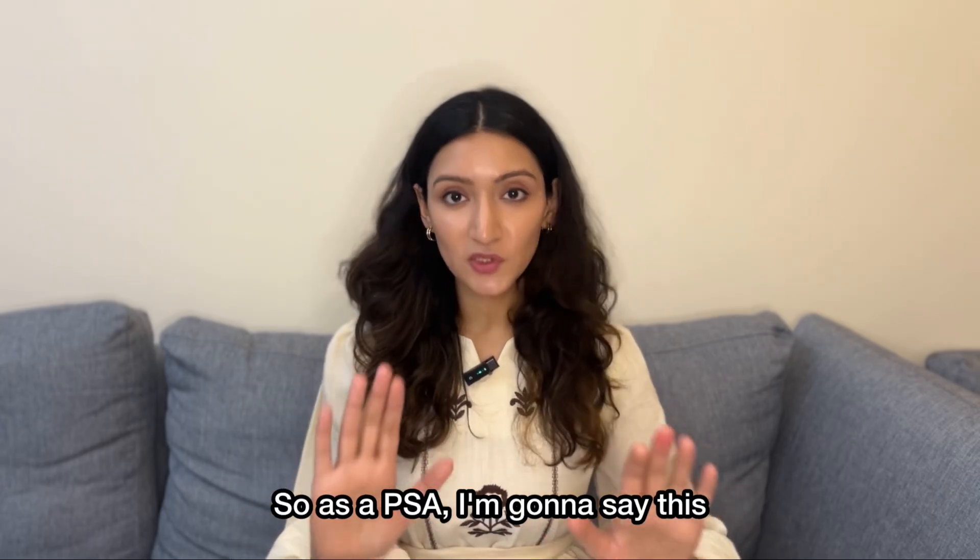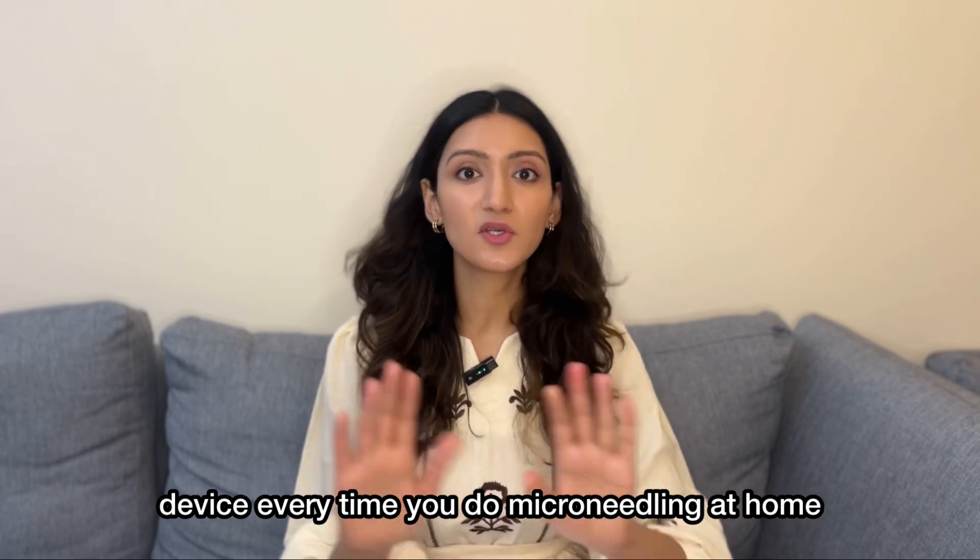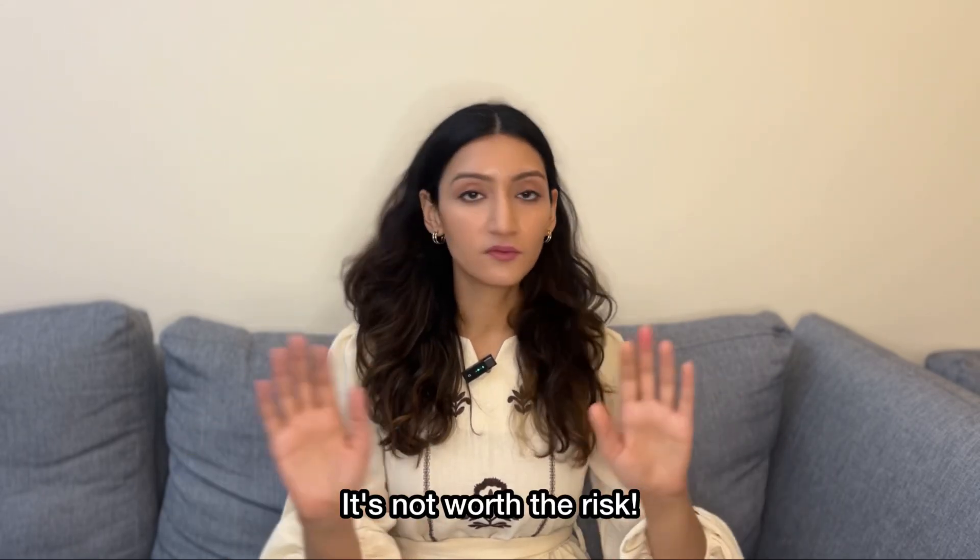As a physician, I'm going to say this: unless you're going to use a new microneedling device every time you do microneedling at home, I would advise you not to use it. It's not worth the risk.